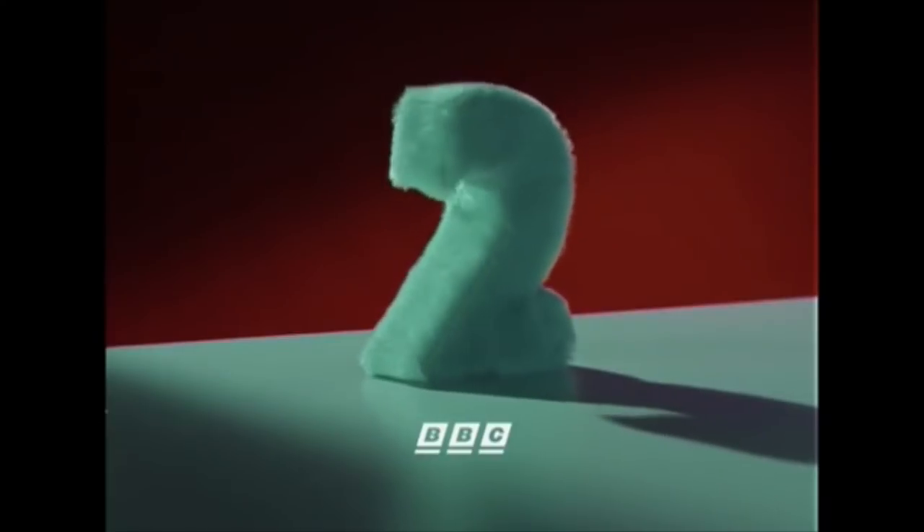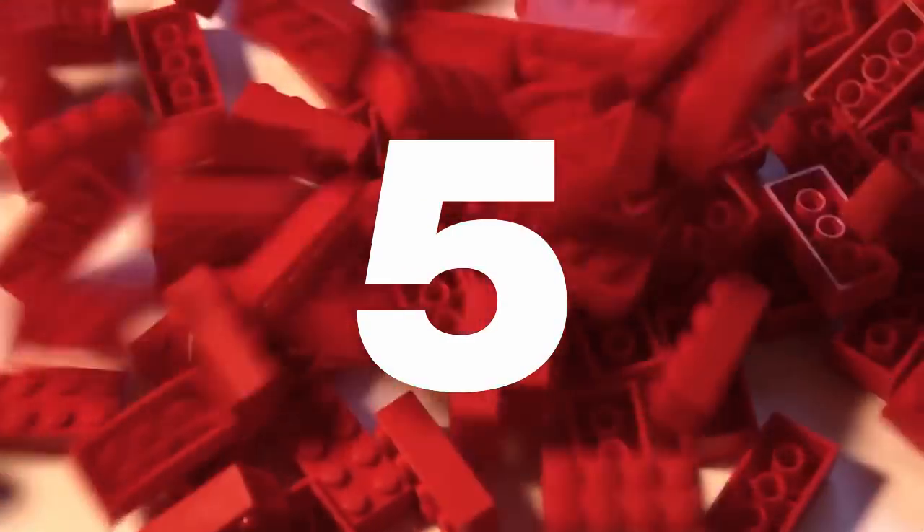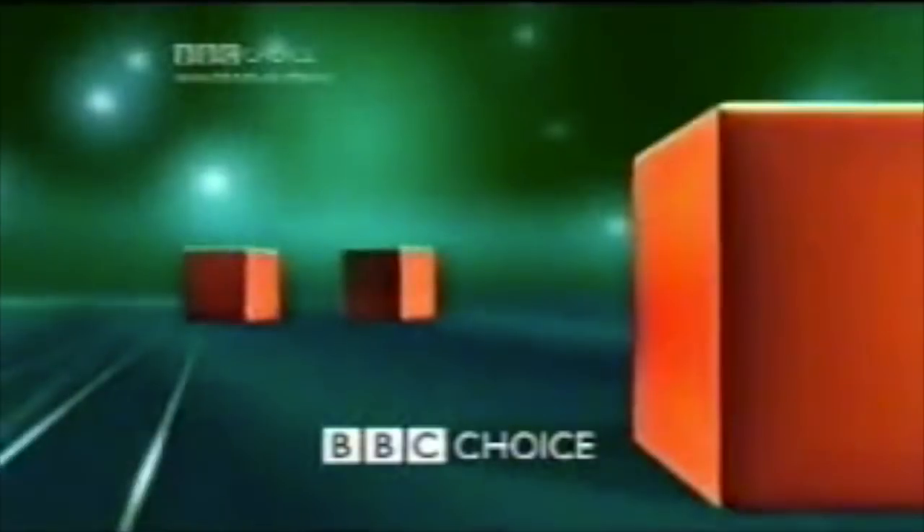Hello and welcome to the IDENT Review, the show where we have a good look and chat about the various television IDENTs that we've come to know and love over the years. For this instalment, we're moving back into the digital landscape as we take a look at BBC Choice.